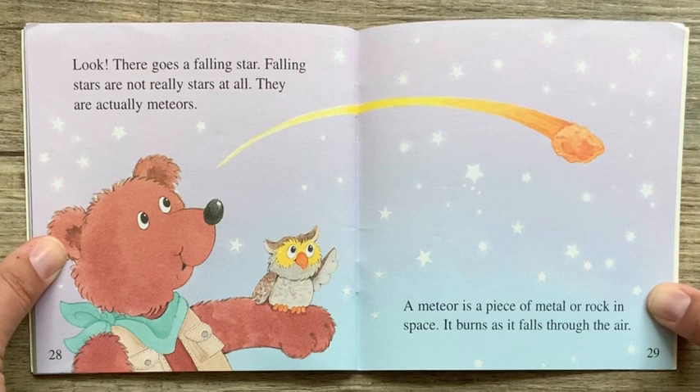Look! There goes a falling star. Falling stars are not really stars at all. They are actually meteors. A meteor is a piece of metal or rock in space. It burns as it falls through the air.